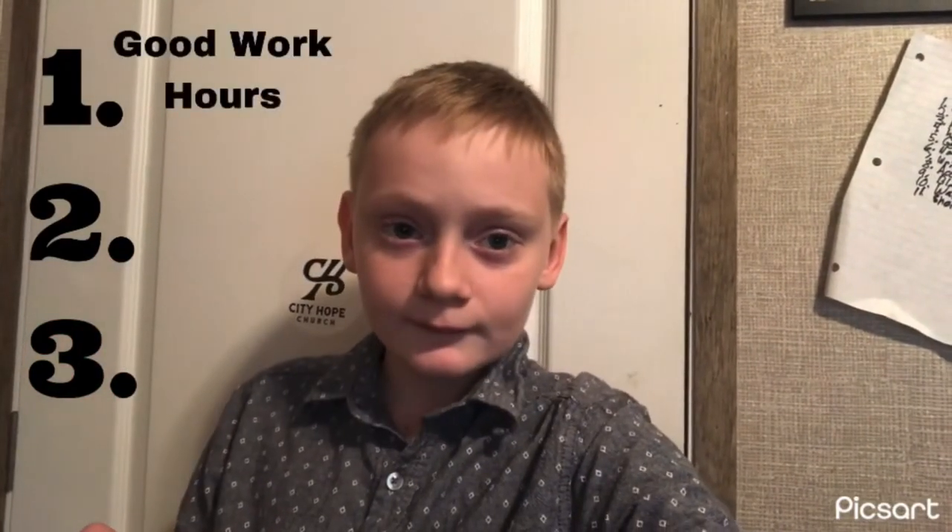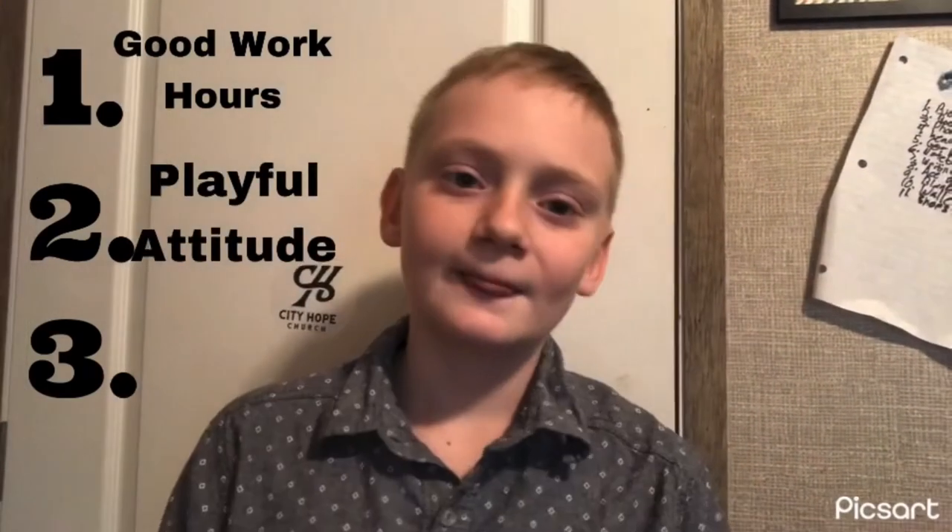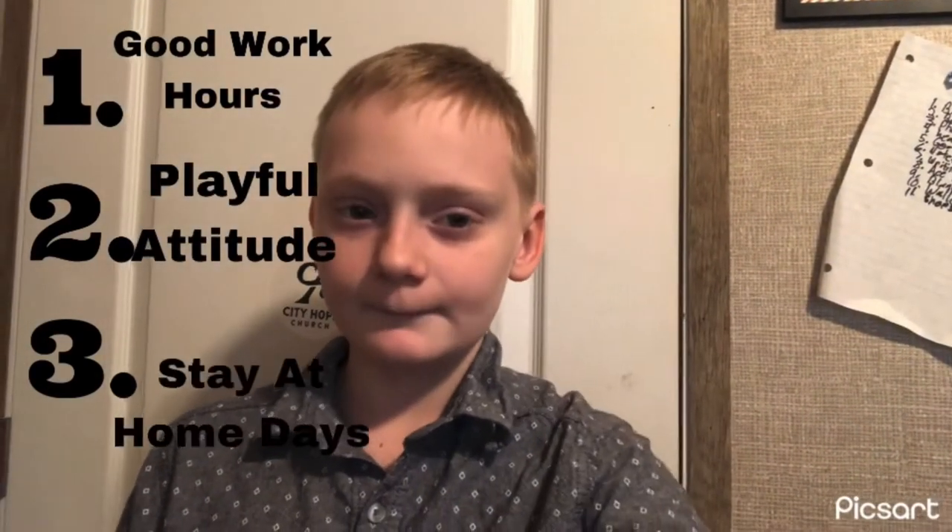Taking care of an Abyssinian is very important. To take care of one, you're going to need three things: good work hours, a good playful attitude, and a few stay-at-home days. Abyssinian cats can actually get depressed if you don't spend time, love, or play with them. So if you've got pretty hefty work hours, you're not really suited for the Abyssinian. If you're at home a lot and have kids that love cats, the Abyssinian is perfect for your household. If your Abyssinian is feeling depressed, please check up with your vet.